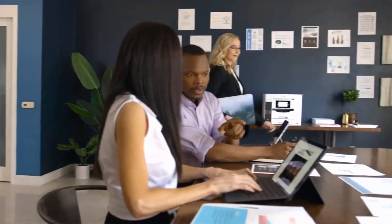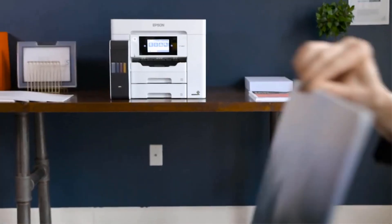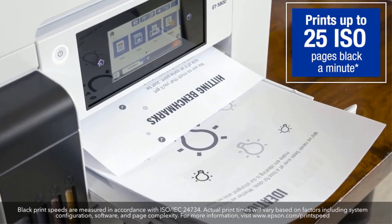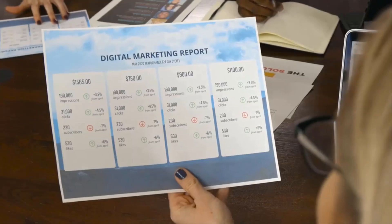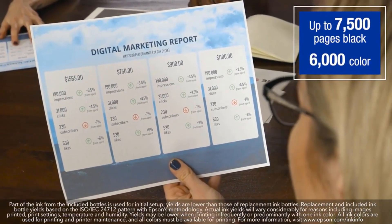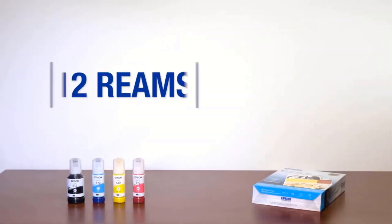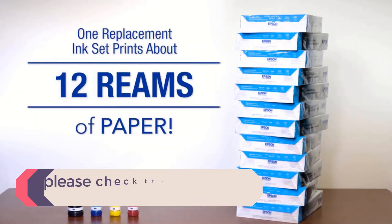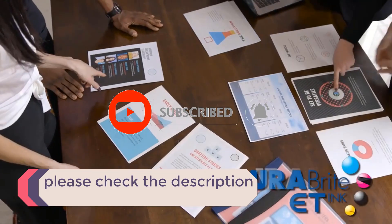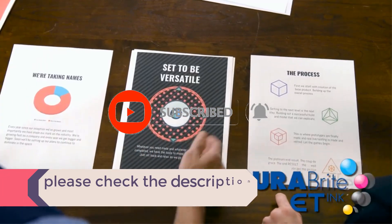In this video, we listed the 5 best office printers that are available on the market for their true quality. I tried to make the list based on their popularity, quality, price, durability, user opinions, and more. If you need more information about these products, please check the description section below and don't forget to subscribe to our channel to get future reviews. Let's dive into the video.